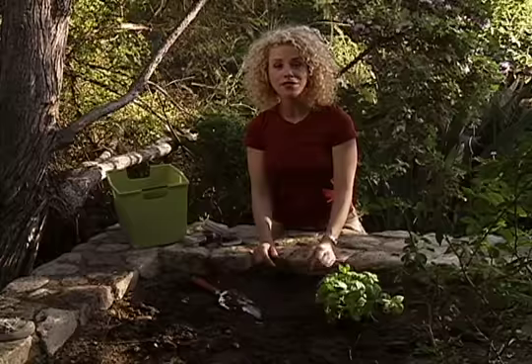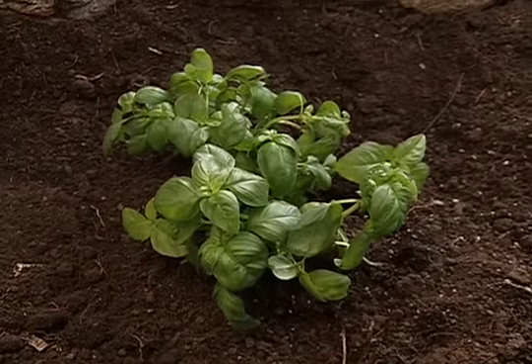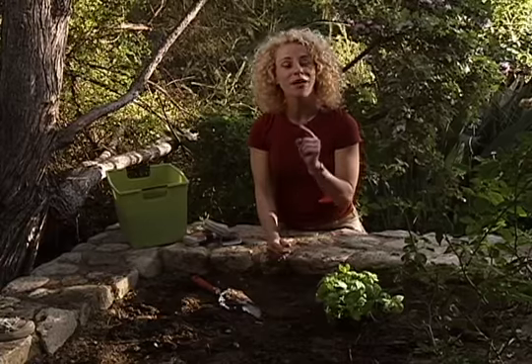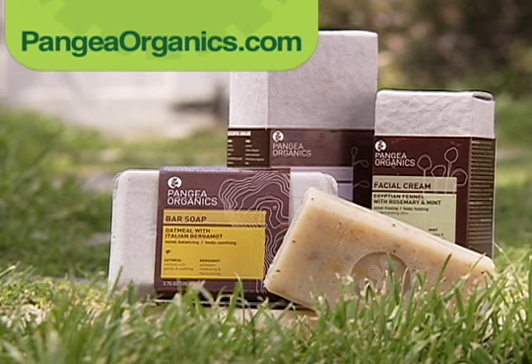And then in about two to three months, you'll have something that looks just like this. How do you like that? Out of the box and into the garden — now that's what I call a beautiful solution. For more info on these great products, go to PangeaOrganics.com.